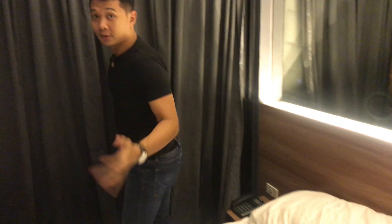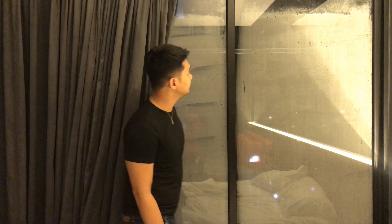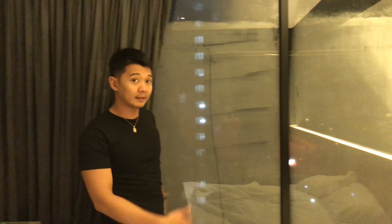The bed is really comfortable — I actually fell asleep! Worth it. Let me show you the window. It's nighttime now and it was raining earlier, but in the morning you can clearly see outside. I'll show you the morning footage.